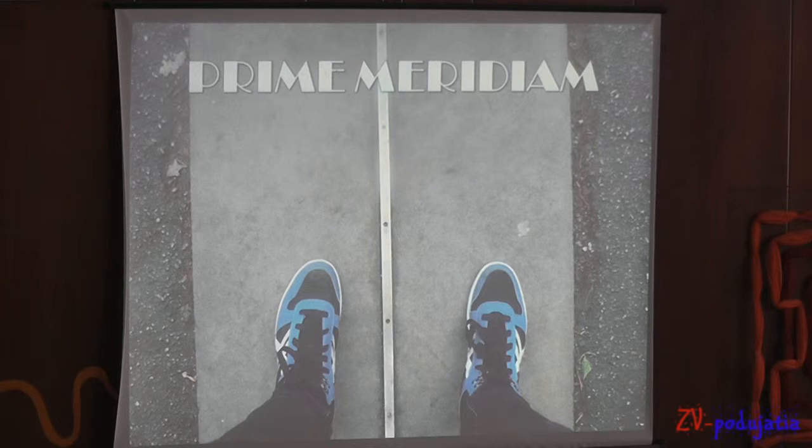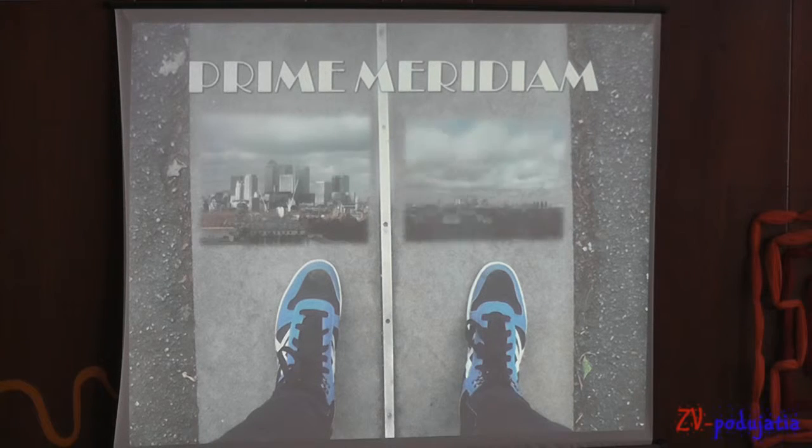The Prime Meridian is based at the Royal Observatory, located on a hill in Greenwich. It was a beautiful view of London and everyone tried to stand with one foot to the west and one to the east.